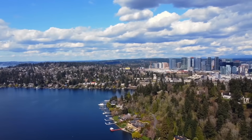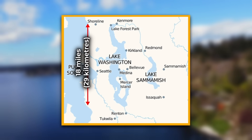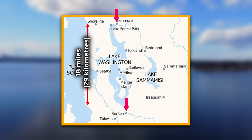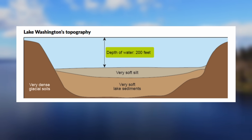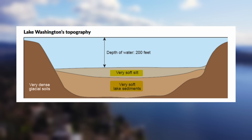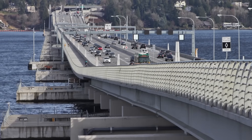Before we explore how the bridge works, let's first look at what it's up against: Lake Washington. Lake Washington is a massive freshwater lake stretching 18 miles from Renton to Kenmore, with a width of about 3 miles at its widest point. The lake reaches depths of over 200 feet in some areas. Below the lake bottom lies an additional 100 to 200 feet of soft clay and mud, meaning traditional bridge pilings weren't an option — a challenge that shaped the bridge's unique design.